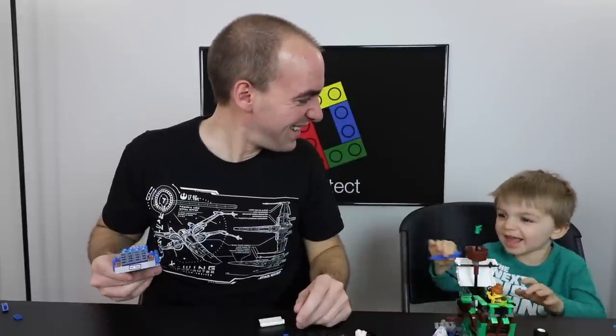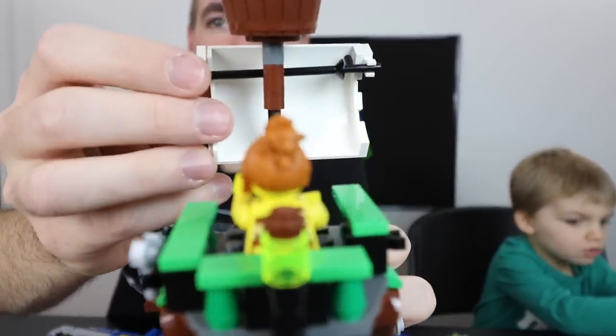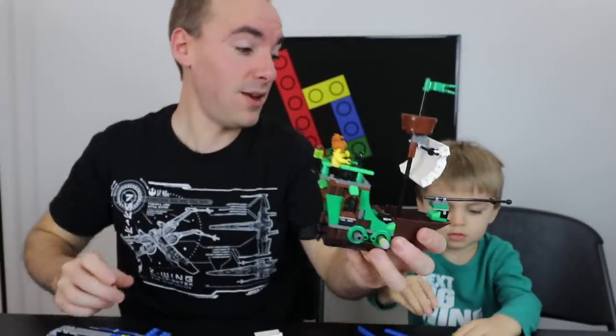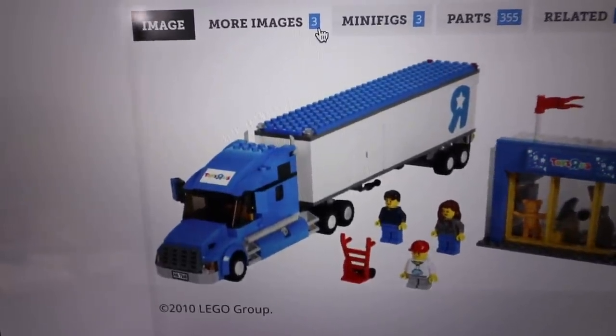Do you think we'll have all the pieces for this? We almost did yesterday for the Flying Dutchman. I did make one modification since the last time you saw it — I found another piece in my collection that'll kind of work in there for the sail. That was our biggest issue, but other than that he's just been having fun with it.